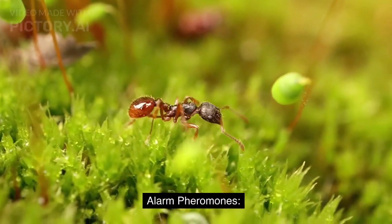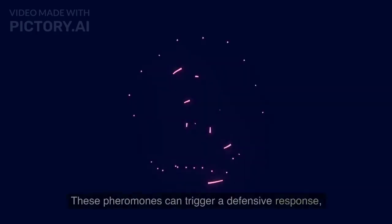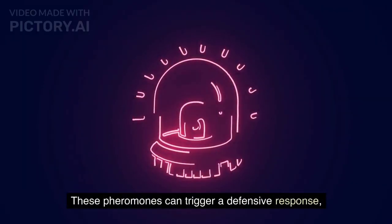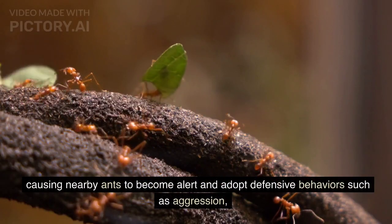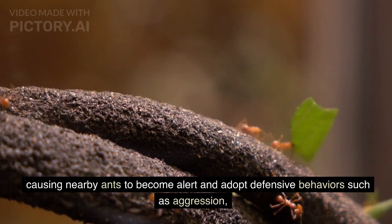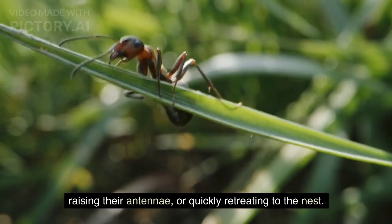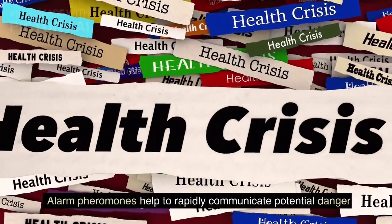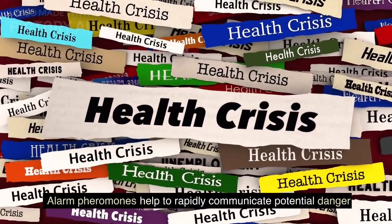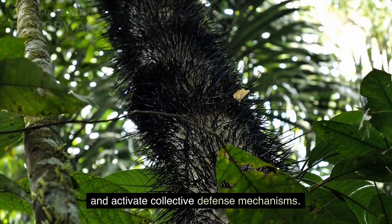Alarm pheromones: when ants encounter a threat or danger, they release alarm pheromones to warn other colony members. These pheromones can trigger a defensive response, causing nearby ants to become alert and adopt defensive behaviors such as aggression, raising their antennae, or quickly retreating to the nest. Alarm pheromones help to rapidly communicate potential danger and activate collective defense mechanisms.